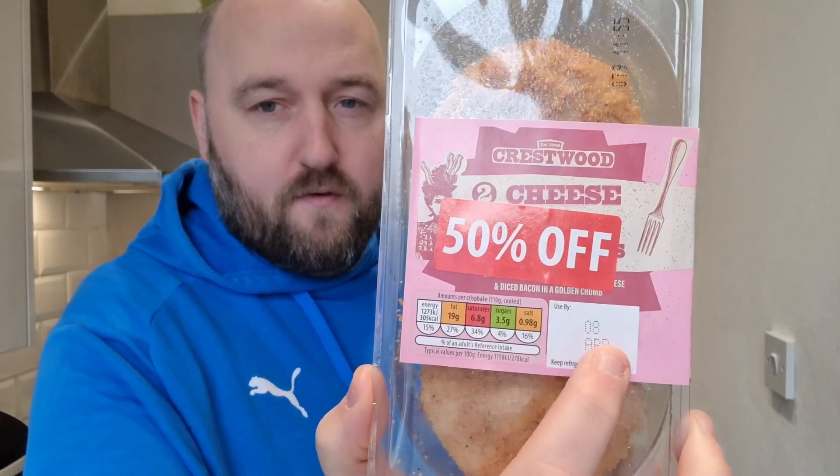Back in the kitchen again and today I've got a right bargain. I've been down to Aldi having a little look around and I've come across a whoopsie. If you don't know what a whoopsie is, that is a reduced item — normally yellow stickers but in Aldi they are red. This one is half price, 50% off, and it is a cheese and bacon crisp bake. Usually these are £1.49 so these were 75p. I'm going to try these — they're by the brand Crestwood.